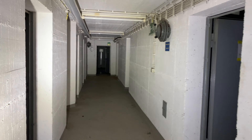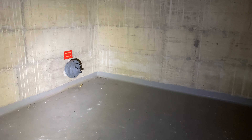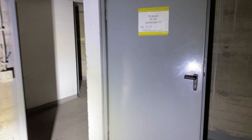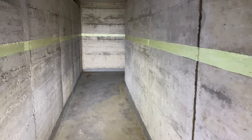Die Tür ist leider abgeschlossen. Was haben wir denn hier? Ein leerer Raum. Leider natürlich alles komplett leer – ist natürlich klar, dass keine Munition oder sowas mehr hier rumliegt. Aber hier geht es weiter, trotzdem sehr interessant.